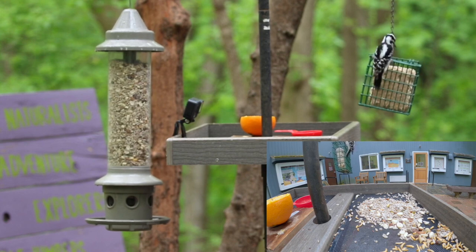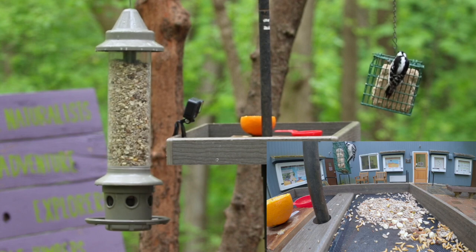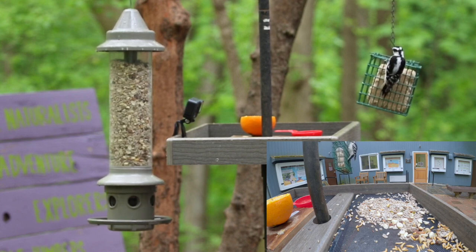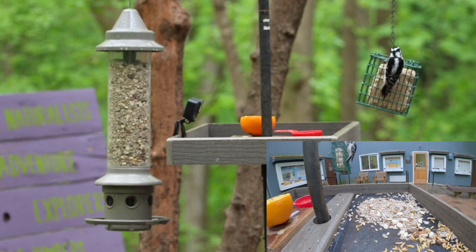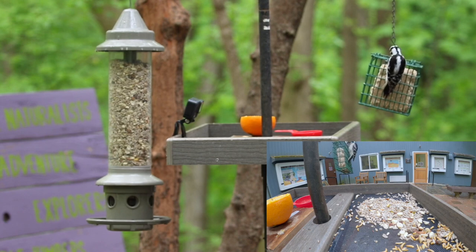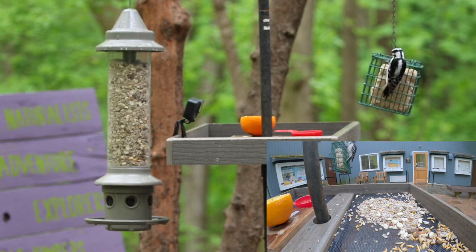Here comes the downy woodpecker — this is our smallest woodpecker species in Virginia. She's a female, and I know that because she does not have a red patch on the back of her head. She is very similar to another woodpecker, the hairy woodpecker, but she's smaller and has a shorter bill — that's the best way you can tell these two apart.